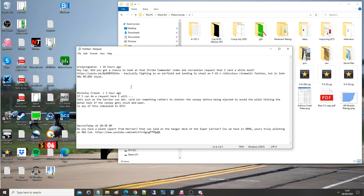Hello everyone, hope you're all doing well. Our first viewer request of the day is from Nicholas. Crown jets such as a Harrier use det cord or something similar to shatter the canopy before ejecting, to avoid the pilot hitting the metal halo — whatever that is. If the canopy gets stuck mid-open, is any of this modeled in DCS?